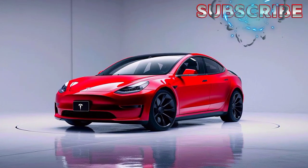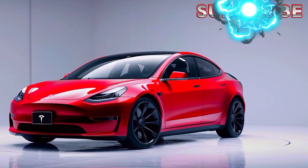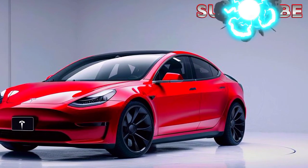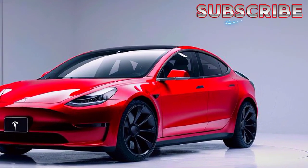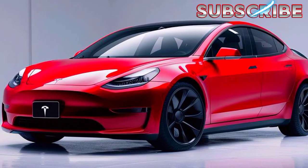Let's start with the exterior. The new Model 3 Coupe boasts a sleek and futuristic design, with a sloping roofline, slim LED headlights, and a sporty rear spoiler. The car's lines are smooth and aerodynamic, giving it a truly premium look.